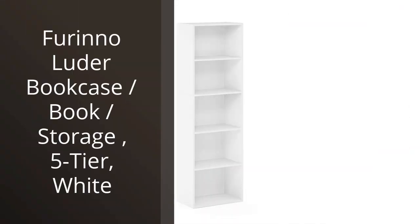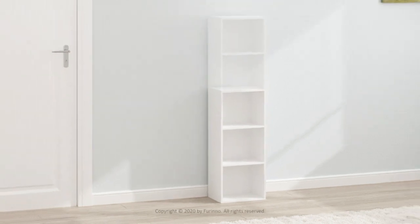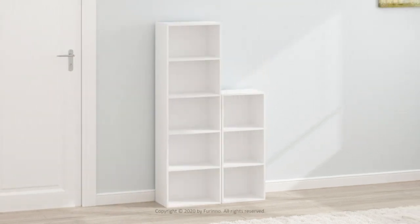I recently purchased the Furinno Luder Bookcase and I must say I am thoroughly impressed. This 5-tier bookcase in white has transformed my home office space by providing ample storage for all my books, folders, and office supplies.